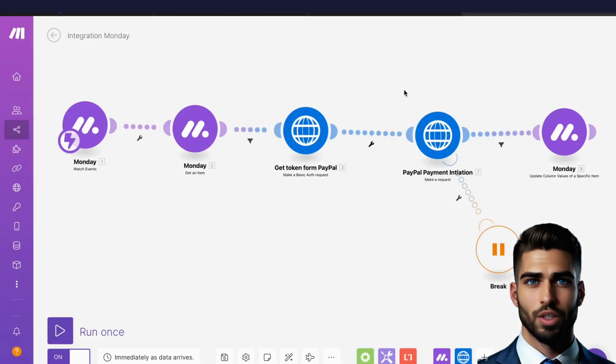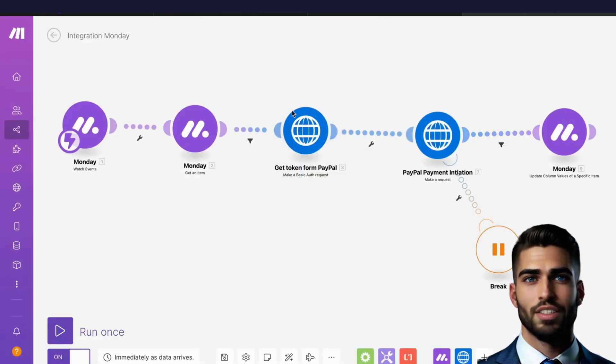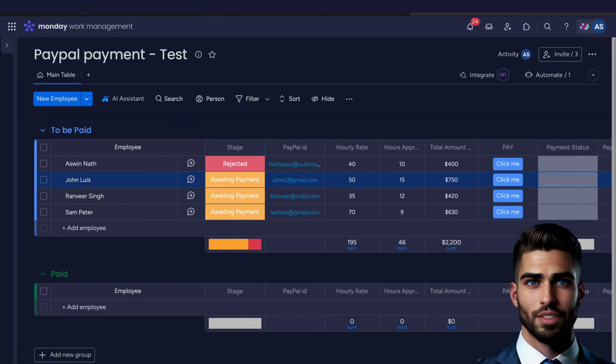This is the scenario that will help us in handling and processing the data from the Monday board. This is a very optimized and reliable solution with proper filtering and error handling. Let's trigger the make scenario by clicking the button.